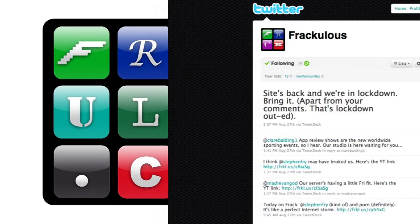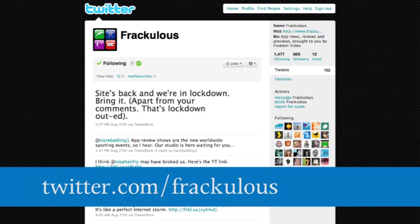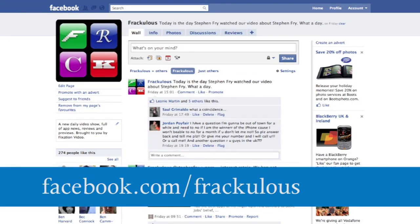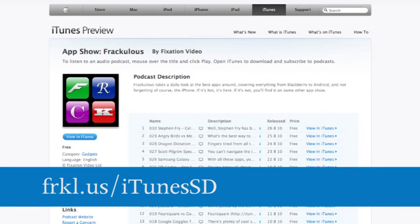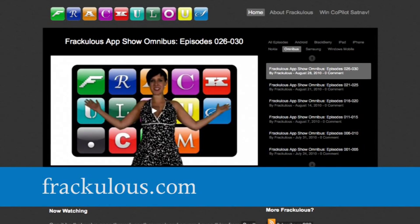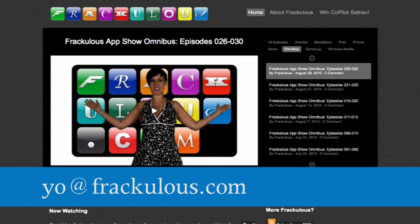Want more? There is a veritable plethora of options available to you. Follow us on Twitter, fan us on Facebook, subscribe on YouTube, subscribe on iTunes, tell us your thoughts in the comments at www.fraculous.com, and email us at yo@fraculous.com.